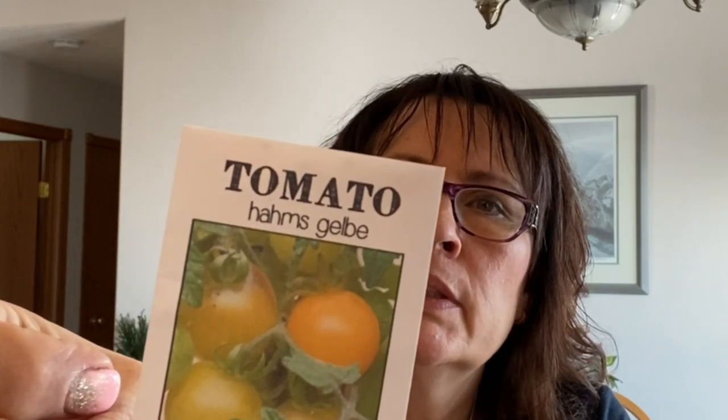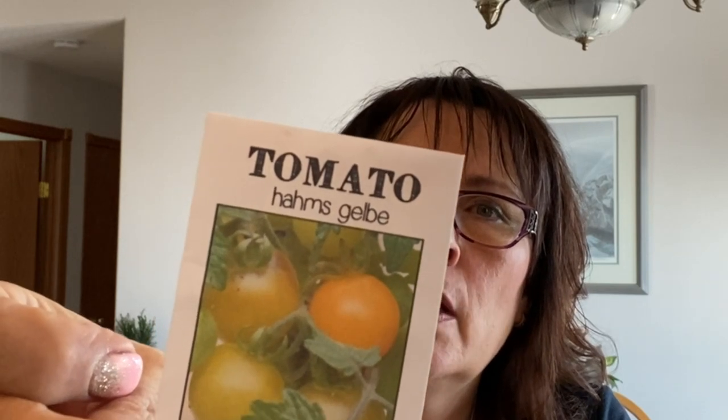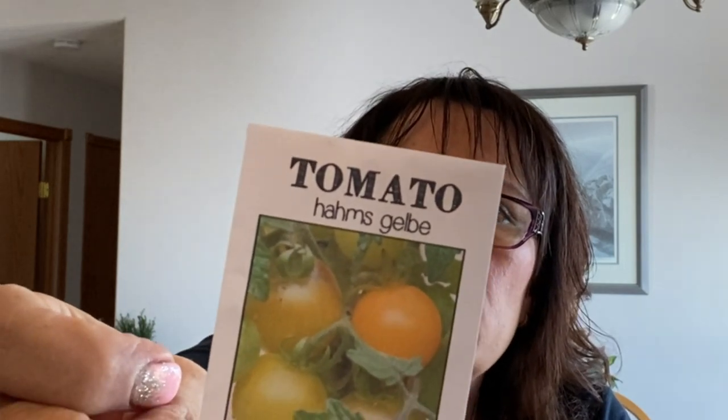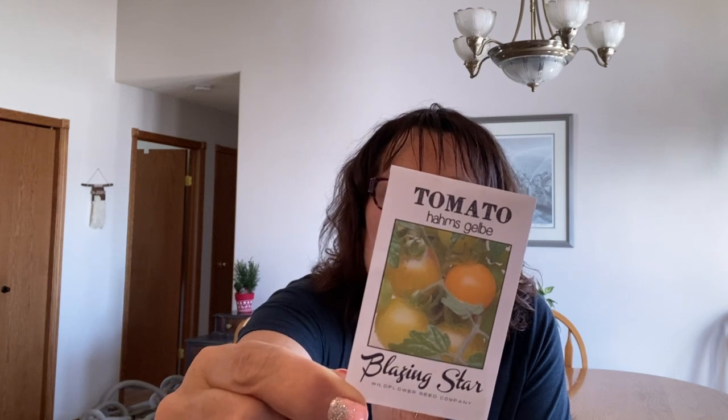This year I ordered another tomato — like I don't have enough tomatoes! This one's called the Homs Gelbe. It's a miniature eight-inch tall tomato that produces loads of deliciously sweet and juicy yellow cherry tomatoes, great for growing in containers. It's a German heirloom, determinate, 60 days from transplant. I think these will also be great to try indoors since they're a miniature type tomato — maybe I'll throw a couple seeds into my aero garden right now and see what happens.